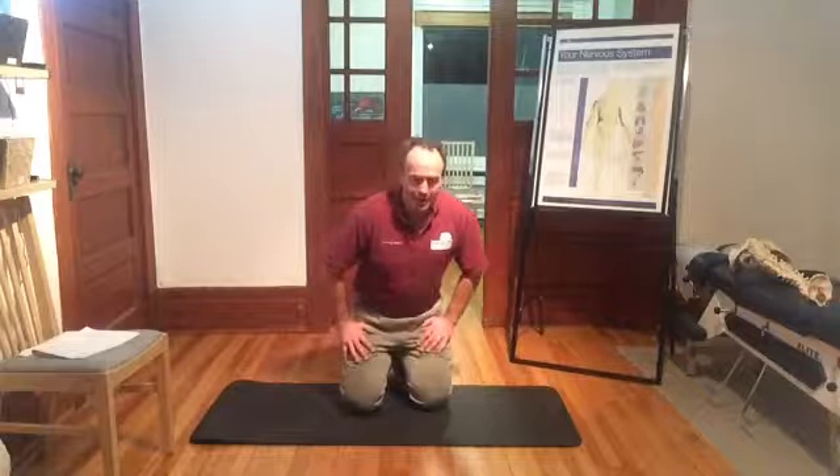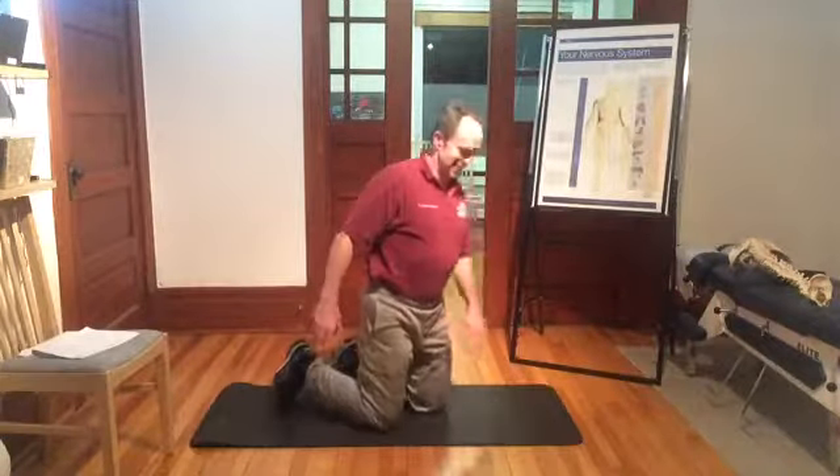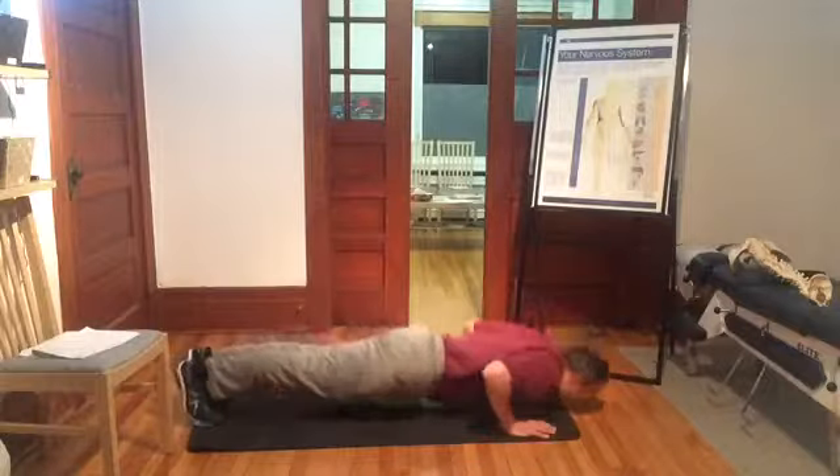Knee to opposite elbow — I call them press-ups, you call them push-ups. So, knee to opposite elbow, push-ups. And then we start knee to the opposite elbow and then swapping.